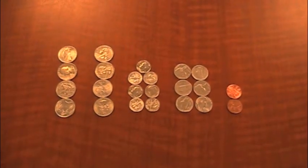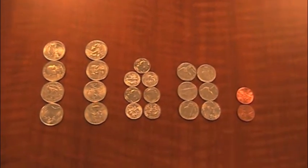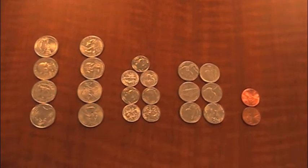Susie was able to come up with $3.02 by using eight quarters, seven dimes, six nickels, and two pennies. Is there any other way she could have made $3.02?